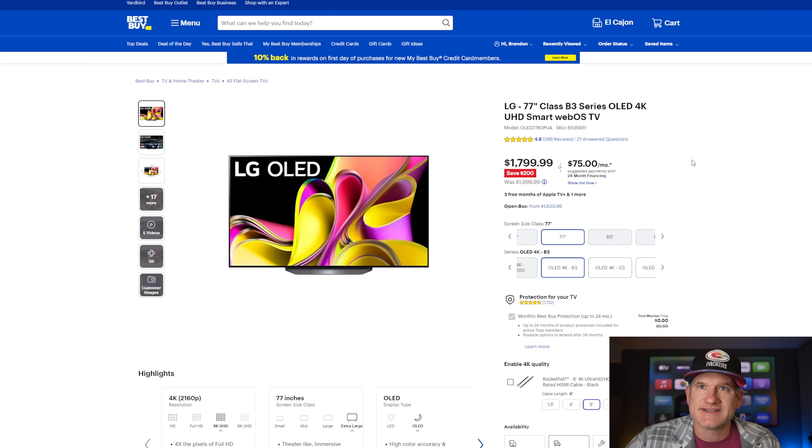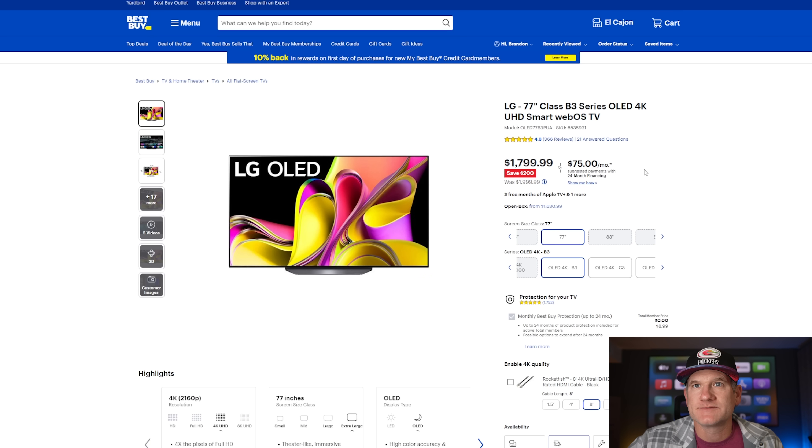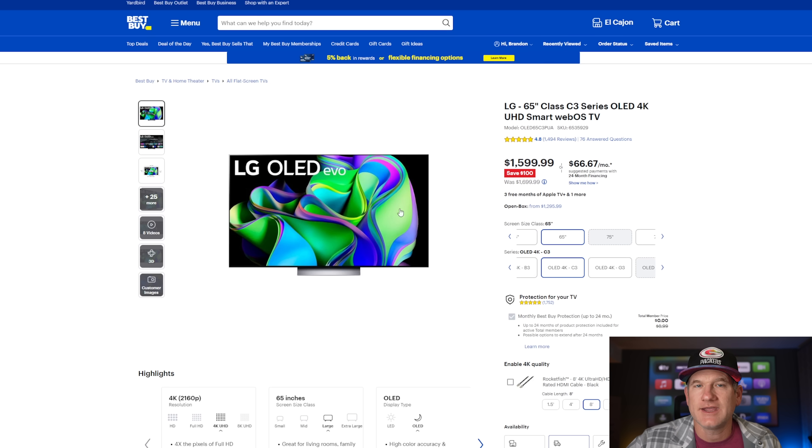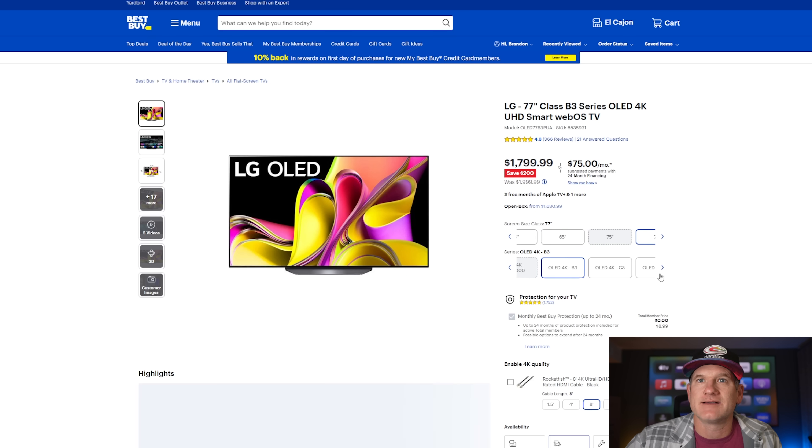The next TV is a fantastic deal: the LG B3 OLED. The 77-inch LG B3 is only $1,799, which is a really good price. It would be a tough decision between this 77-inch OLED and that 85-inch Sony LED. I typically gravitate toward OLED TVs because they're more consistent, and the upscaling and processor are fine on the B3. Yes, the LG C3 has a slightly better processor and four HDMI 2.1 ports, but for most people the B3 is plenty bright, has plenty of features, and is a fantastic entry-point OLED at $1,799 for 77 inches.